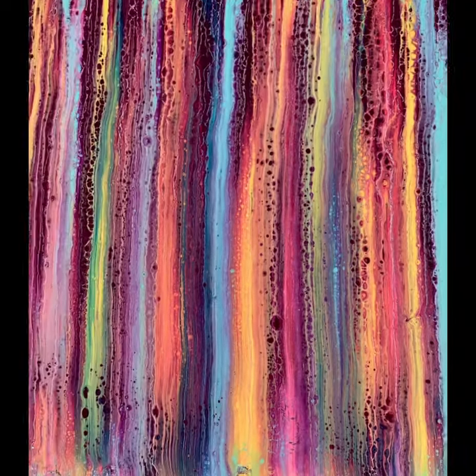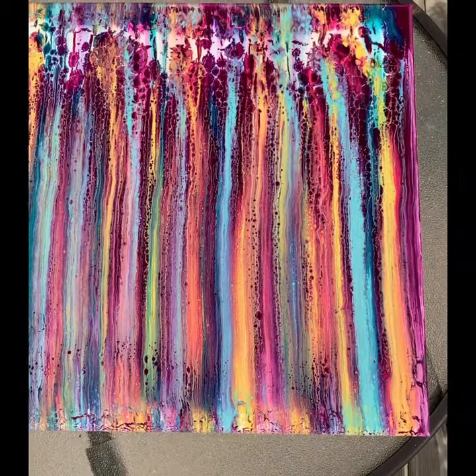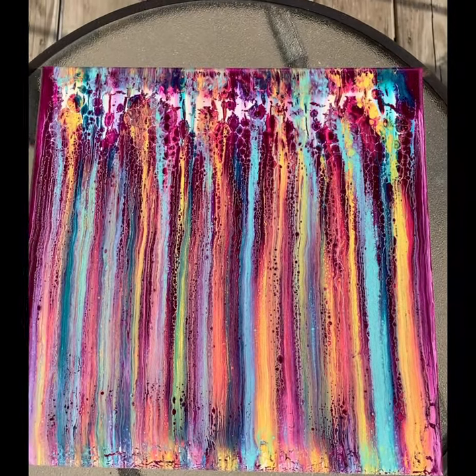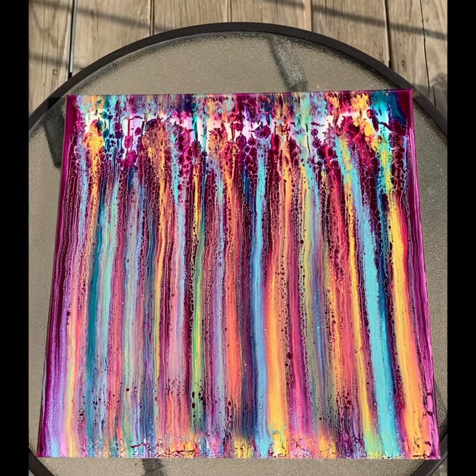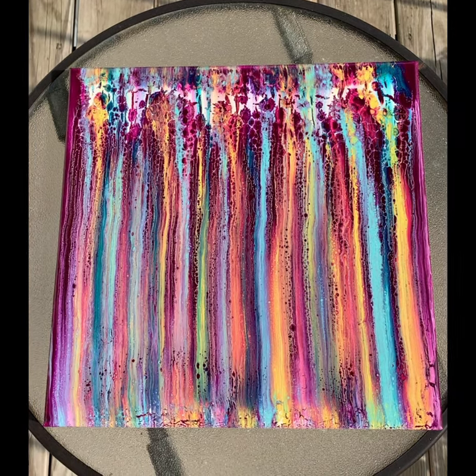There is a video showing how I made this piece on my channel if you want to check that out. I will be adding this to my Etsy shop soon, so be sure to head on over there and check it out.